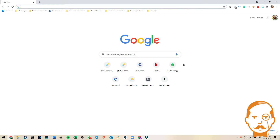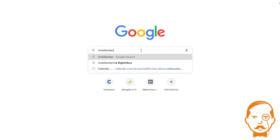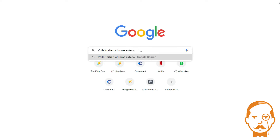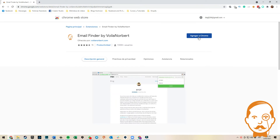Go to your Google Chrome, type Voila Norbert Chrome Extension, click on the first result, and then click on Add to Chrome.